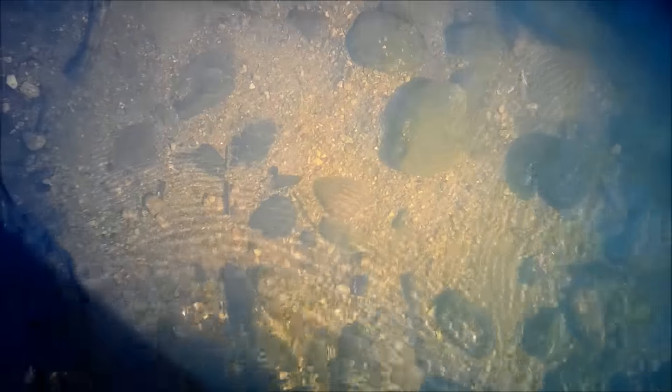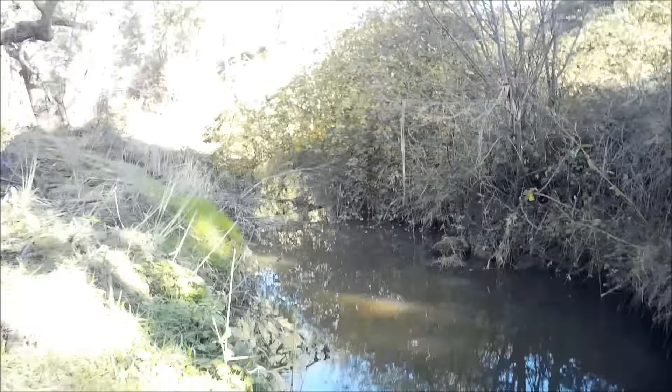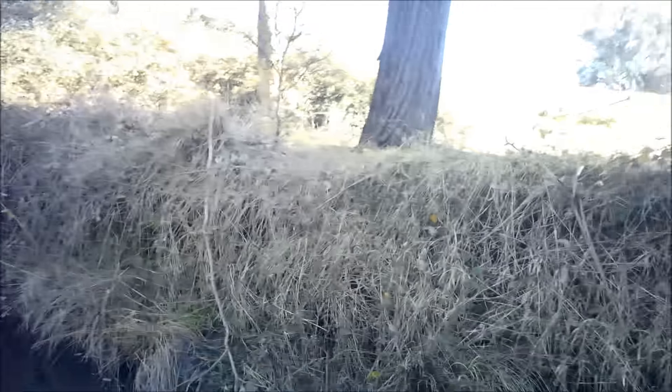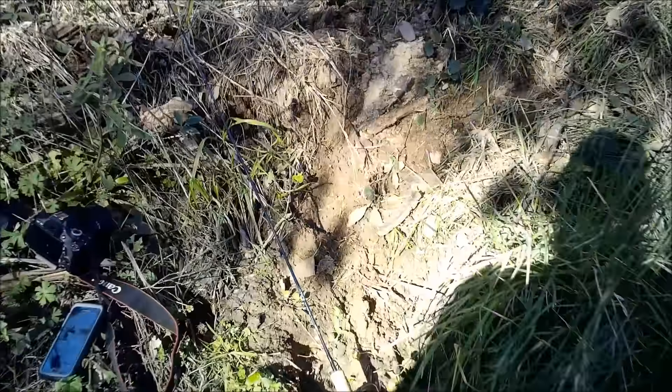I'll tell you something funny about this fish. I just composed a magnificent photo with my digital SLR, took the photo, and a little box came up on the back of my camera and said: no card in camera. Don't you just love that? Well, that was a lovely fish. There's a Zarek Minnow — I really like these.